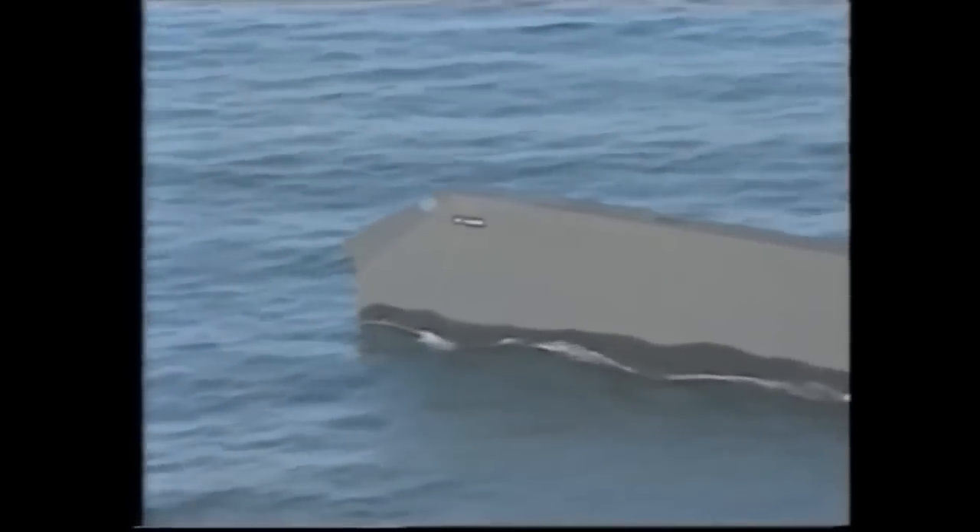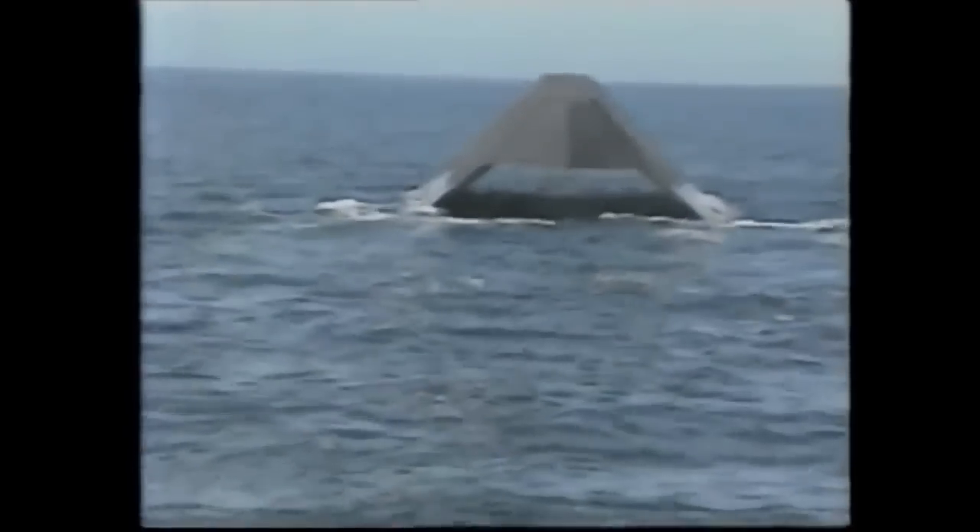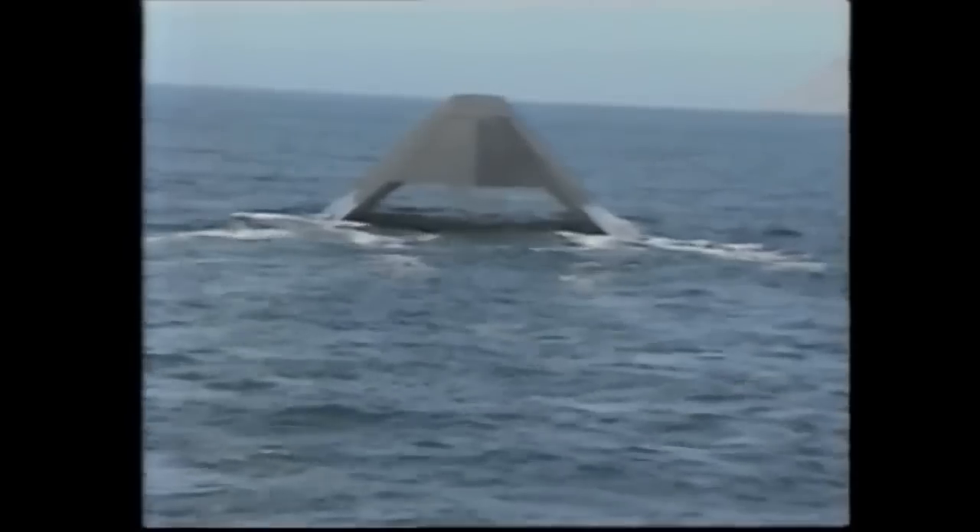Recently, the US Navy decided to unveil the so-called stealth ship. This is the first view the world has ever had of the mystery ship underway. It looks like a cockroach skimming across the water. In fact, its radical shape makes it invisible to enemy radar.